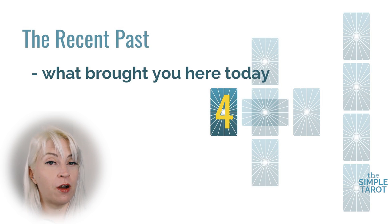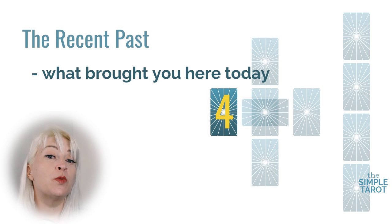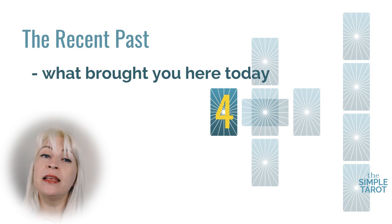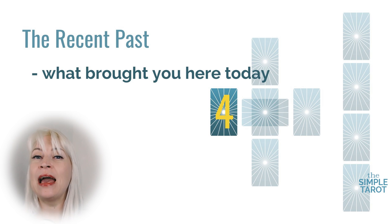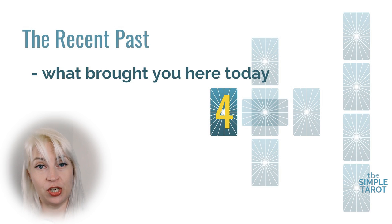Moving to the fourth card — the one on the left — this card indicates influences that are more recent and have led us to this particular situation or problem, or to the querent asking this question today. Sometimes this card is related to the third card, but it does not have to be. They both deal with events in the past: the third card relates to things that happened a long time ago, while this one relates to things that happened more recently. There are really no other interpretations for this fourth card — it always relates to things in the recent past that are influencing the question or the querent.